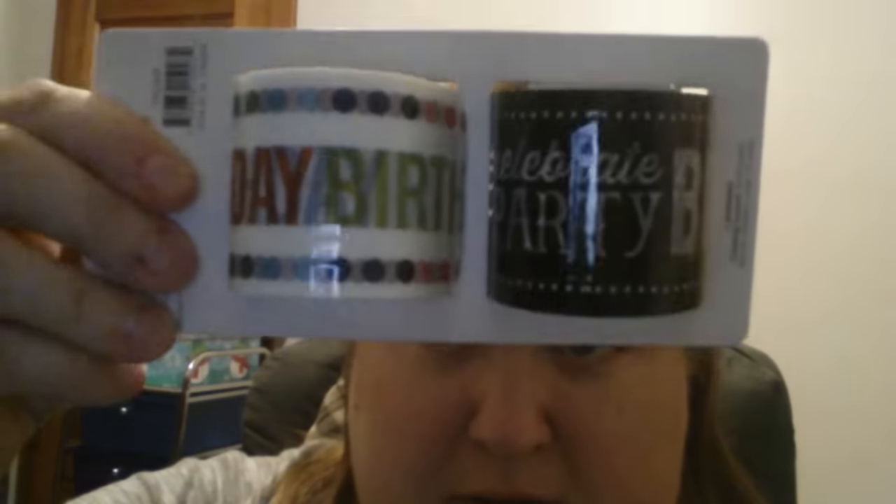I had never seen these. This is Happy Birthday tape. This is over by the wrapping paper and stuff. So I got two of them.